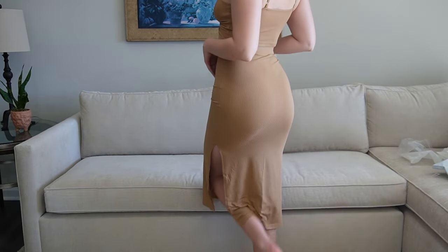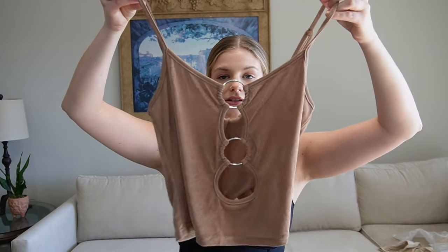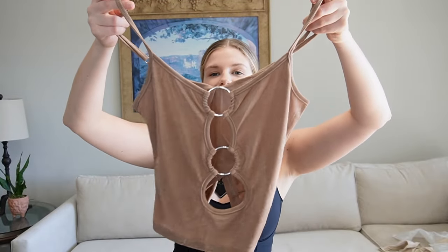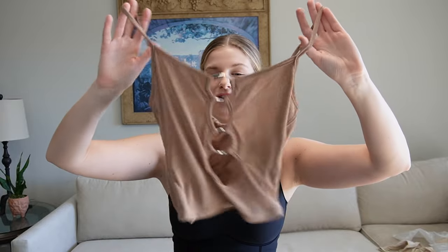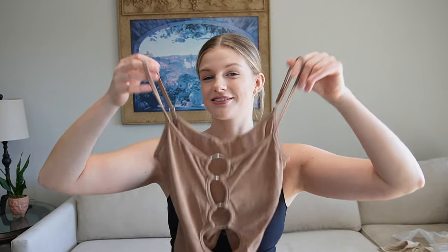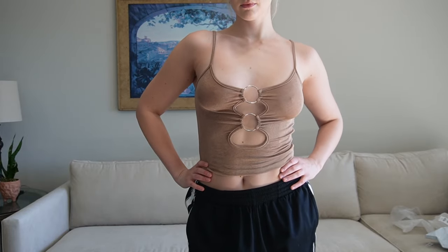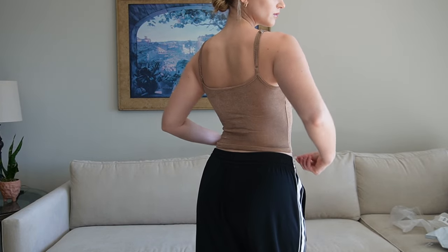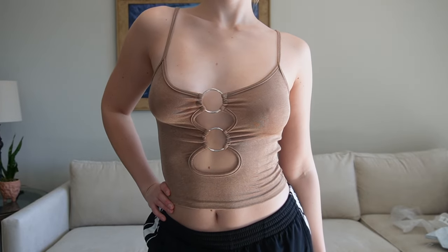The next item in the haul is a little tank top. It has some rings in the front which I think is super cute, and it's brown — you guys know I love brown. I did branch out a little in this haul though, so not everything's brown for once. Let me try it on. This shirt is really cute but I do wish it was a bit tighter and more supportive. I'd definitely size down, but overall it's still cute and I would wear it.